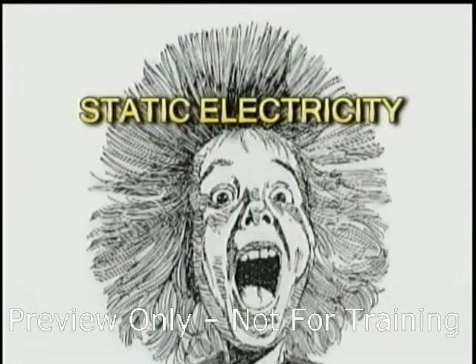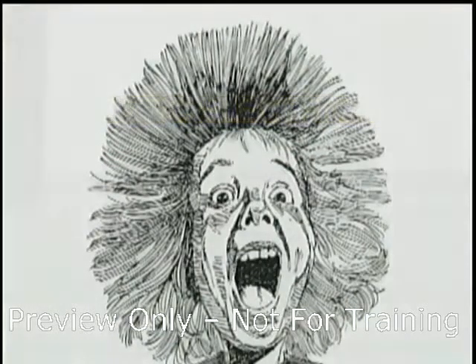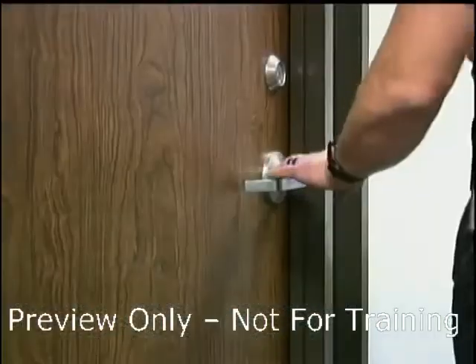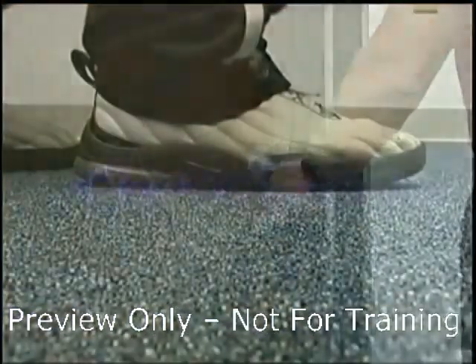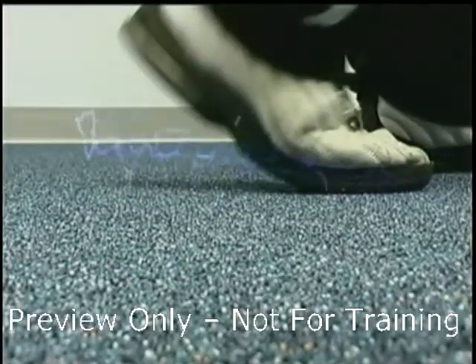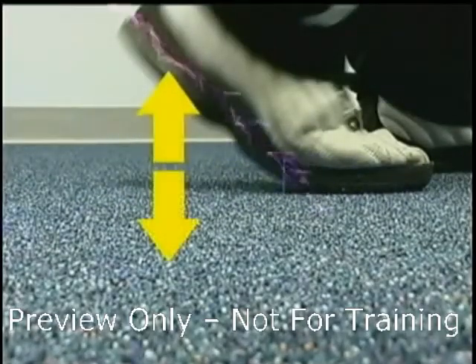Static electricity is quite common because from time to time we experience a shock from a walk across a carpet, then touch a light switch or doorknob. Static electricity originates when two different materials are brought together, such as the soles of the shoes and the carpet, then they're separated.